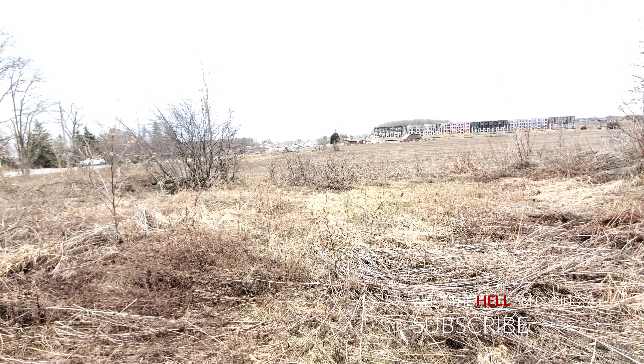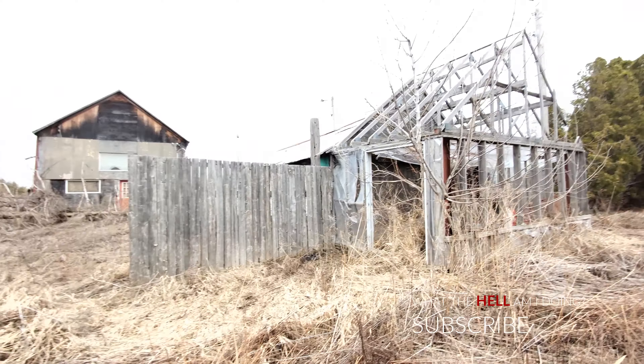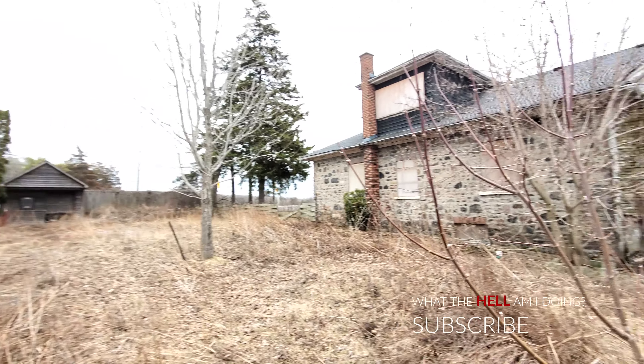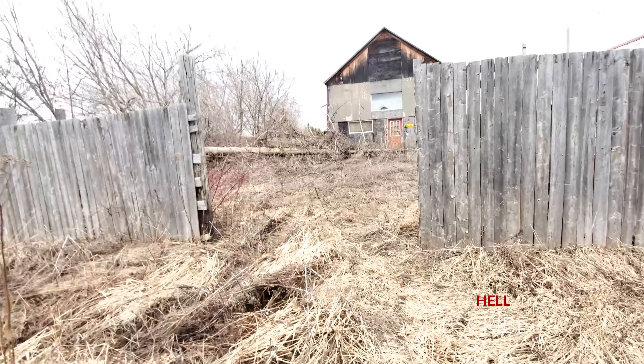Okay, so we're going to start this one by exploring the property before we go inside. Right away we've got a building there, a building here, a little garage there, and of course we've got the house right here. Let's check all these places out first before we get into the house — let's start with this one over here since it's the furthest.